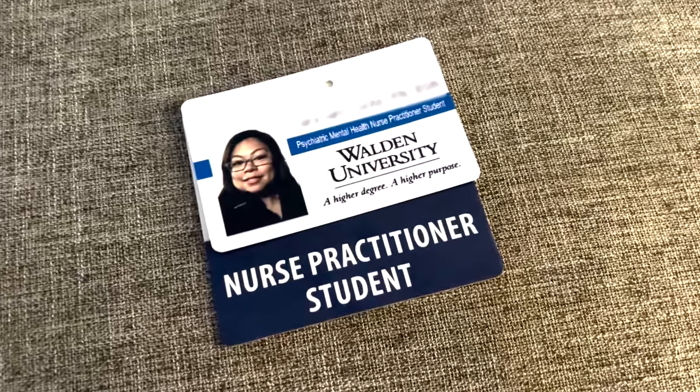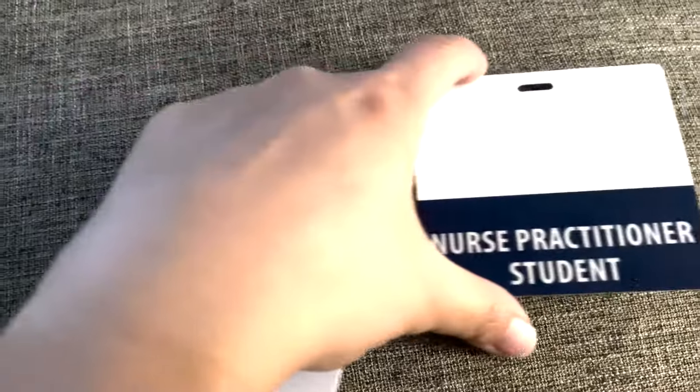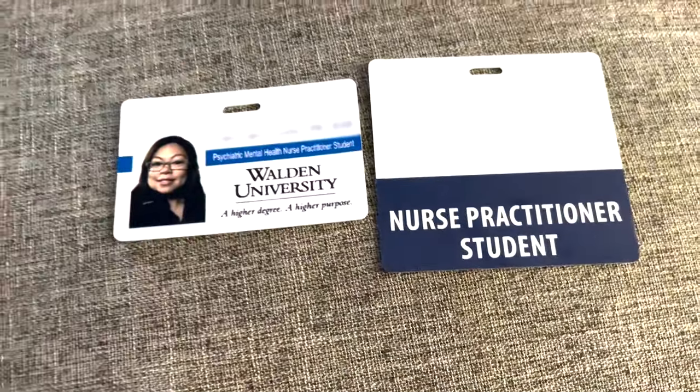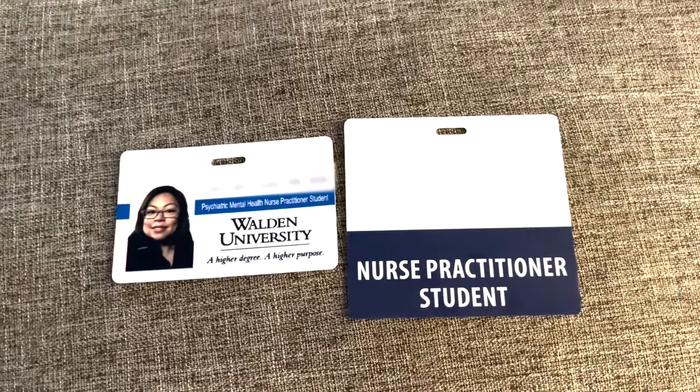I did get my student ID custom made and of course I bought my ID tag from Etsy. Very affordable — I think I spent about under $25 for my student tag as well as my student ID.